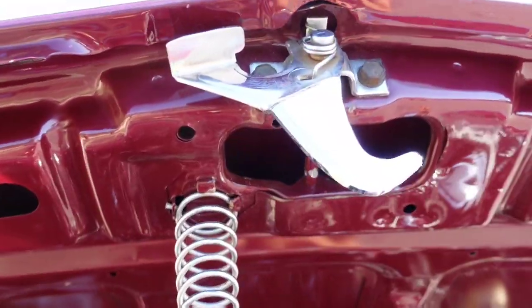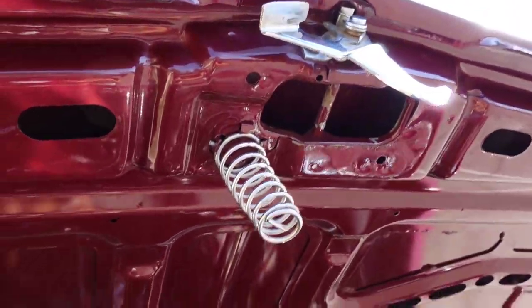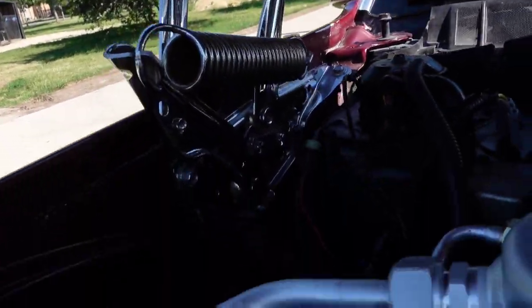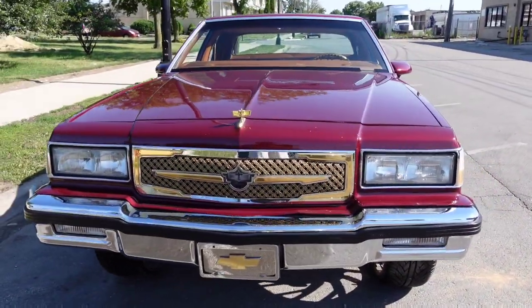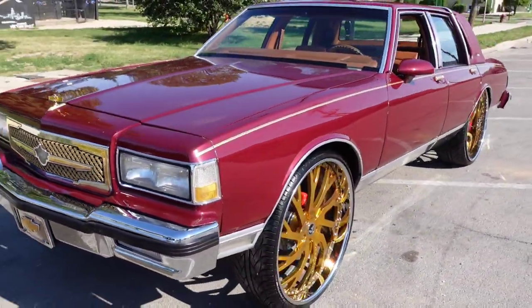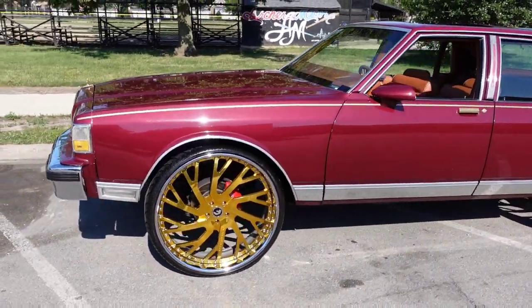Still got the chrome hood lights. There you have it guys — a 1989 Chevy Caprice LS Brogan, fully customized, and it's for sale.